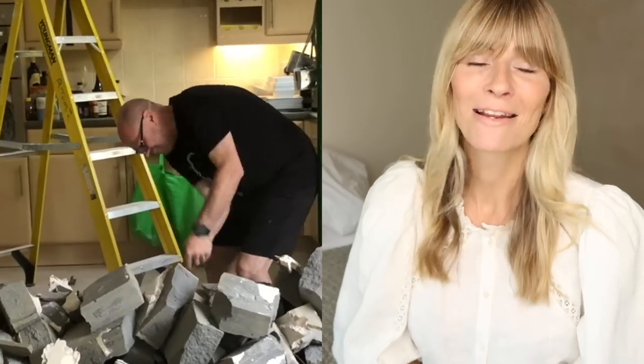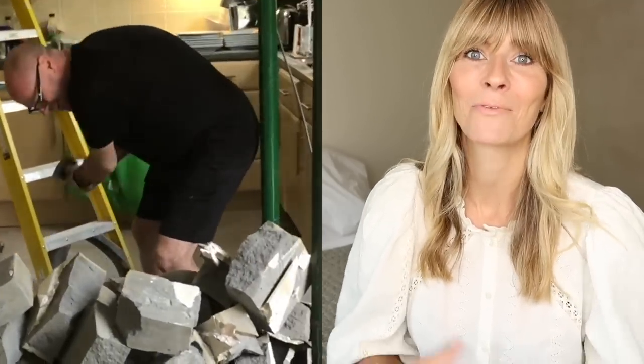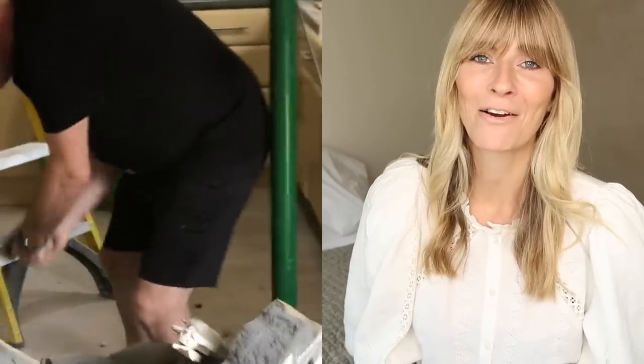Hi everyone, hope you're all well and having a great week so far. Thought I would do a bit of a home renovation update because the build has well and truly begun. There is dust everywhere, like more dust than you could ever possibly imagine, but I still feel really happy and very lucky that we are finally getting to renovate our house.